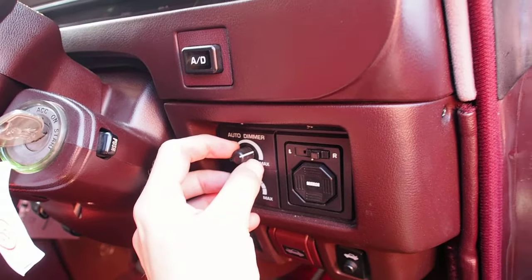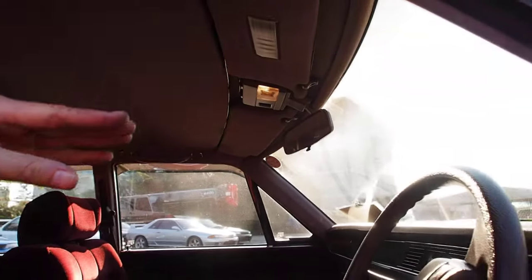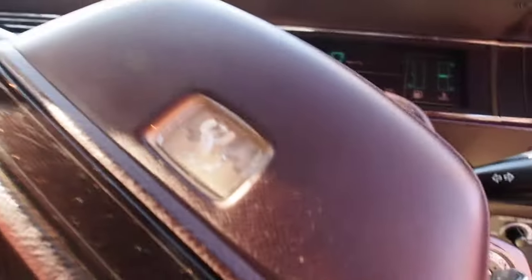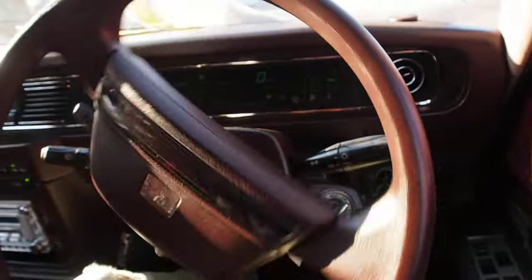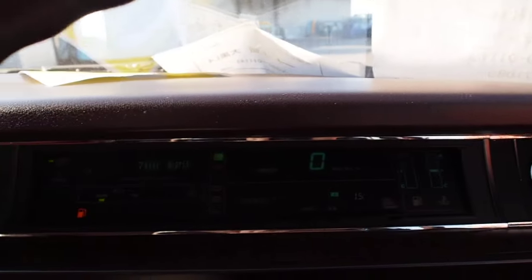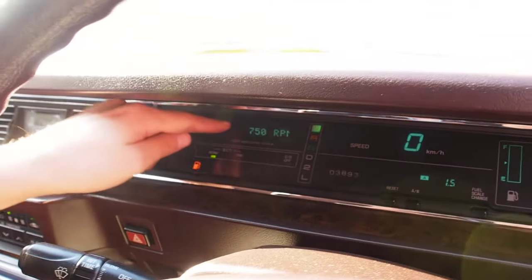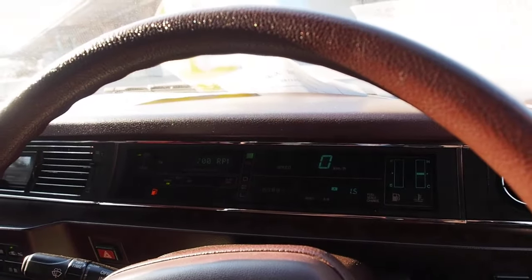Auto dimmer here for the lights — when you close the doors the lights will dim rather than just turn off, which is something you see on most new luxury cars. Steering is very easy to move, power steering feels good, brakes feel good, throttle response feels good. It's full digital. It's using a 1990 computer so it's a little bit laggy, but this isn't a sports car and you don't fluctuate your RPMs very quickly in a car like this anyway.